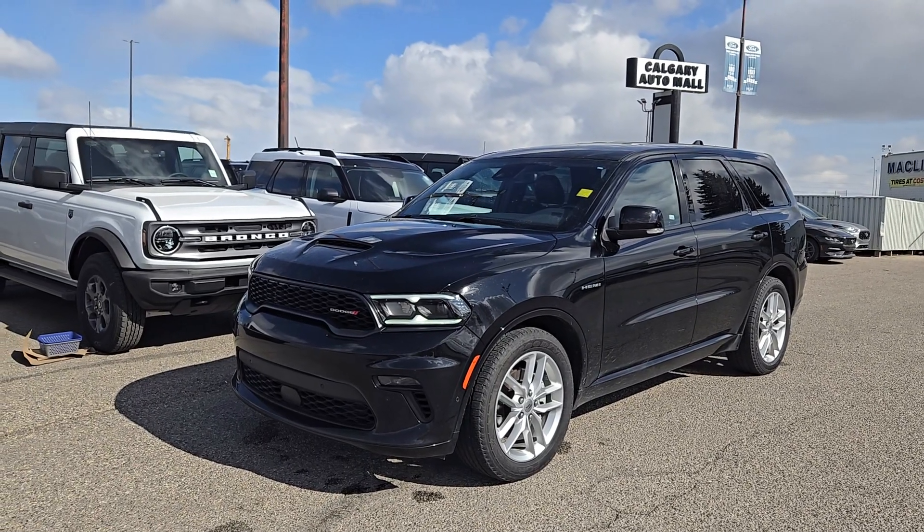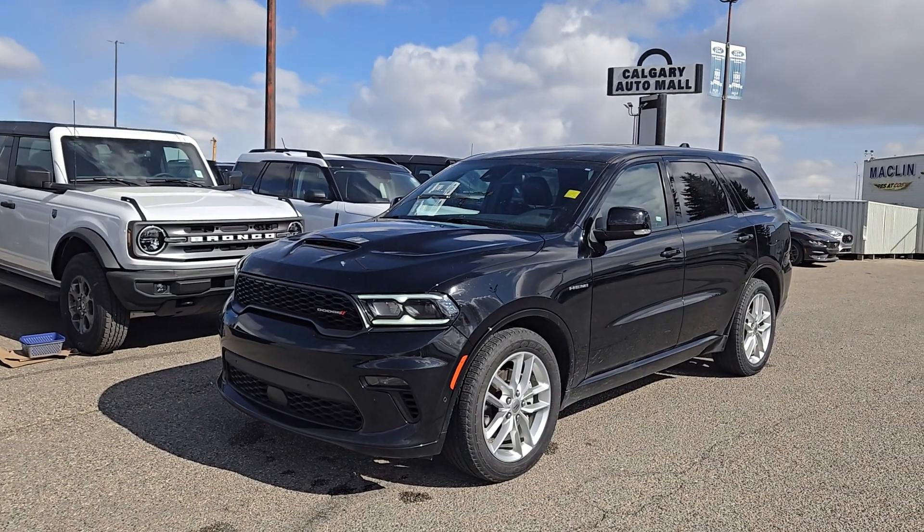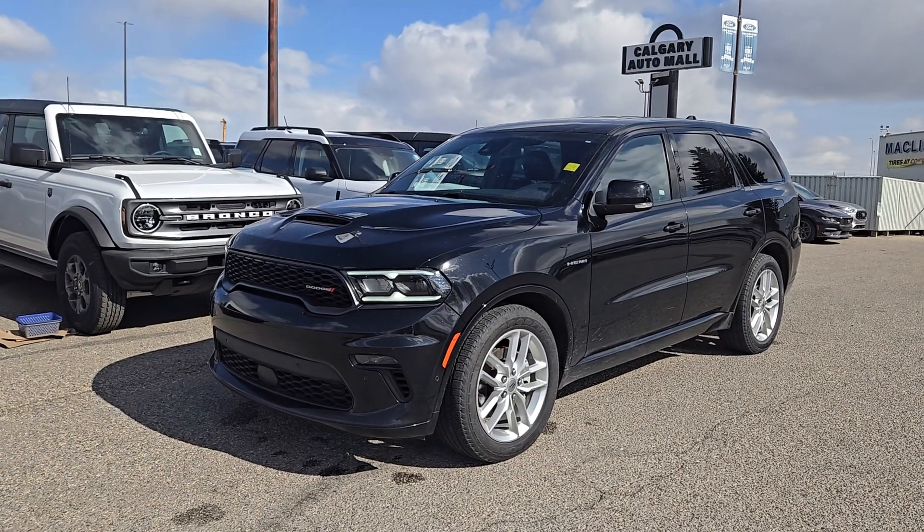If you'd like any more information on this 2022 Durango, you can give us a call at 403-252-0101, or come visit us down in the Calgary Auto Mall.